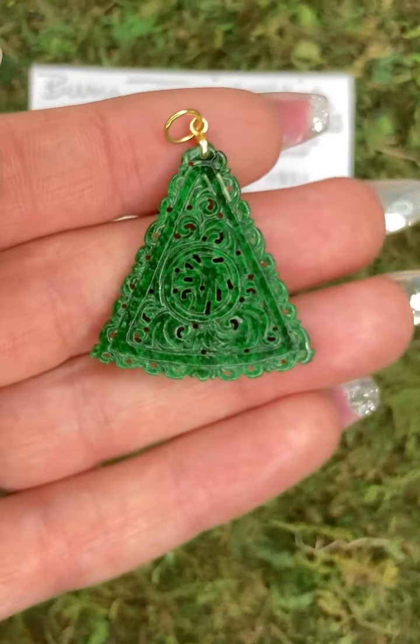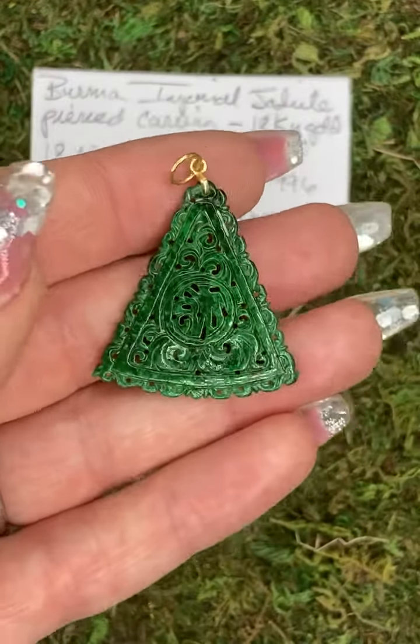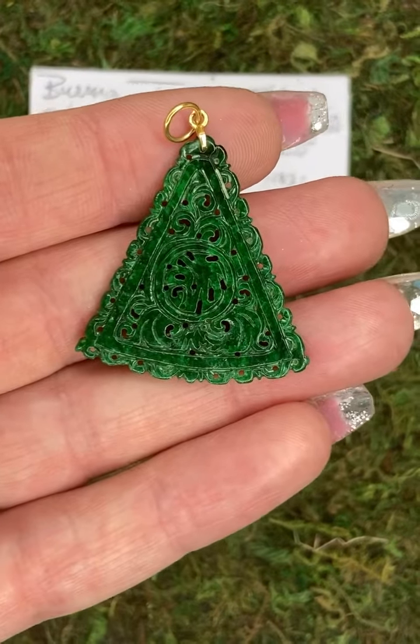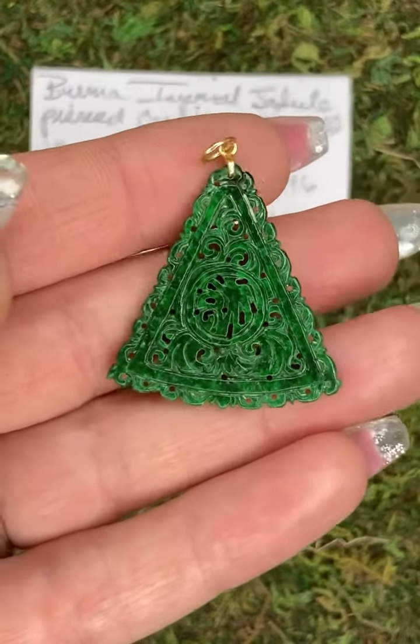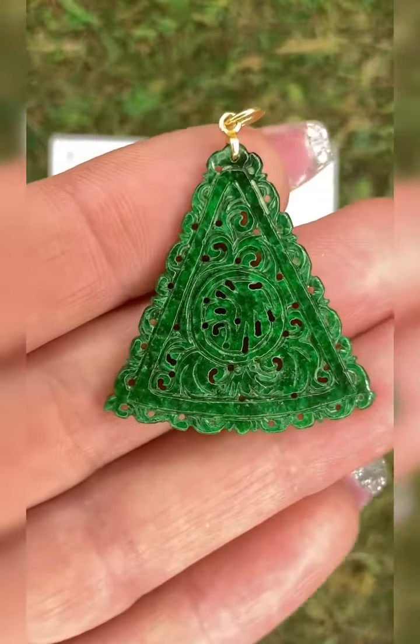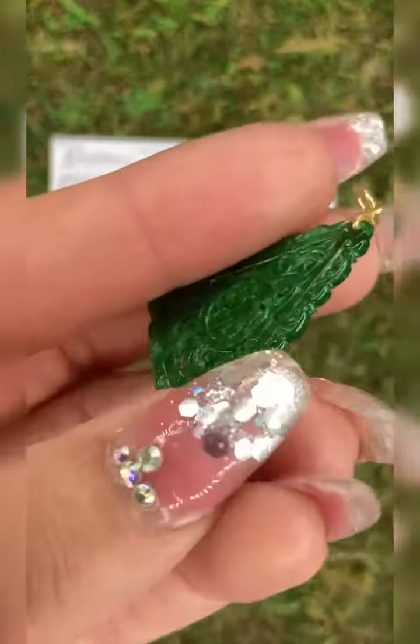The origin on this piece is Burma and the weight is 18.02 karats. This is a hand-carved tabular triangle cut jade. Just lovely — such a rich, lustrous green.